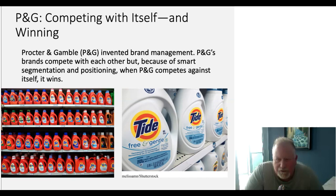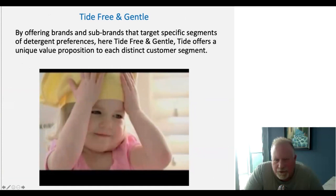When we think about Tide Free and Gentle, I'd like you to think about the connotations that come to mind. Who would the customer be that would use Tide Free and Gentle versus somebody who would use a regular heavy duty Tide? Let's look at a commercial for Tide Free and Gentle and see how that fits into our thought process about its target market.